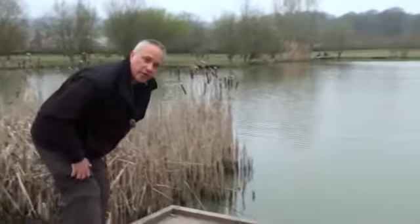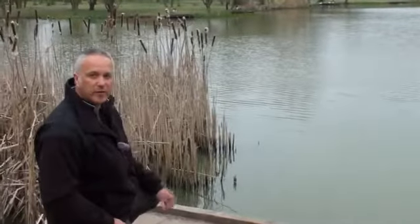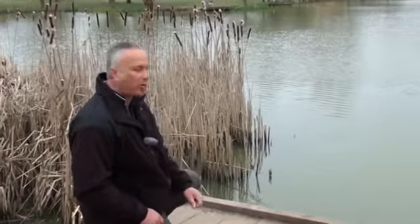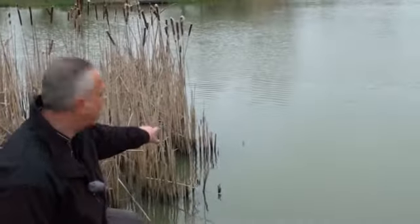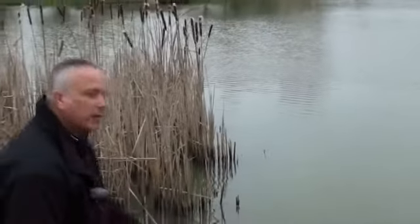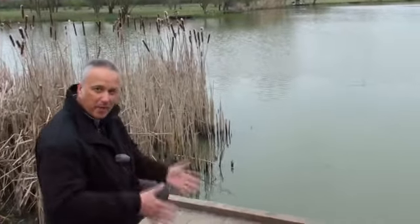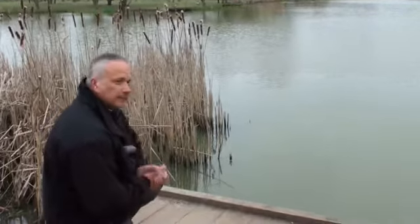I'll just crouch down just in case there's anything there already waiting. You see these stick-ups — they're absolutely a brilliant hideout for the perch, because they're sitting amongst all the roots, waiting to pounce on their small fry. Hopefully today that'll be my bait. There's the stick-ups — I've been fishing really close in today, just around a little bay of stick-ups, and that's exactly where I'm going to be fishing. I reckon it's going to be quite productive today, so in a minute I'll get the bait and gear out and we'll have a look at the baits, tactics, and setup I'm going to be using today. Let's get cracking.